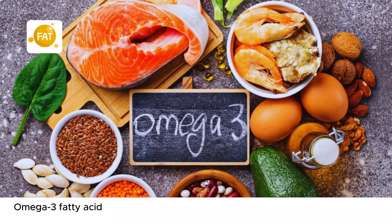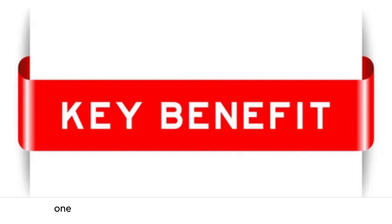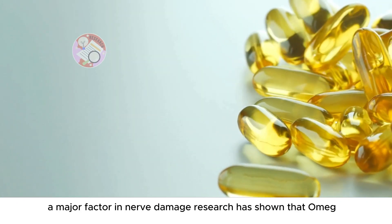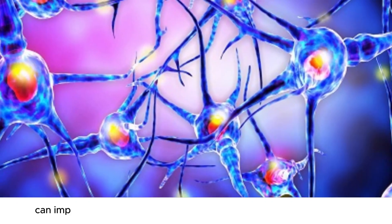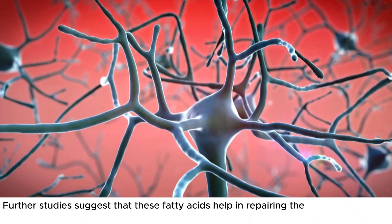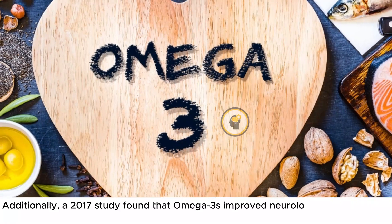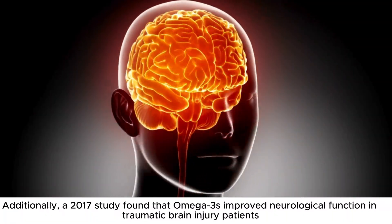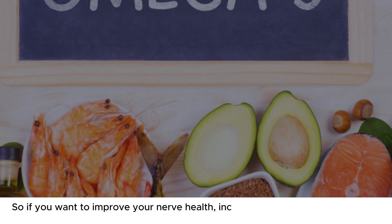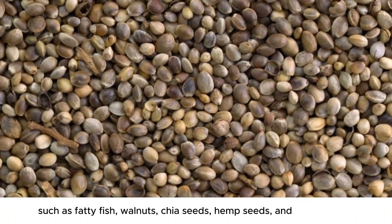Number 8: Omega-3 fatty acids are essential fats that your body needs to maintain overall health, including nerve health and function. One of their key benefits is their ability to reduce inflammation, a major factor in nerve damage. Research has shown that omega-3 supplementation can improve nerve function and speed up recovery from nerve injuries. Further studies suggest that these fatty acids help in repairing the myelin sheath, which is crucial for the protection of nerves. A 2017 study found that omega-3s improved neurological function in traumatic brain injury patients and suggests that daily supplementation can support recovery. Include dietary sources such as fatty fish, walnuts, chia seeds, hemp seeds, and flax seeds.